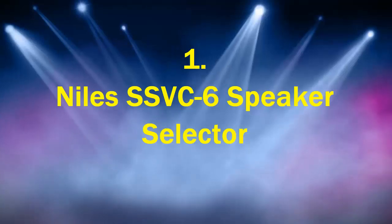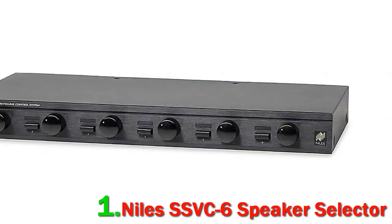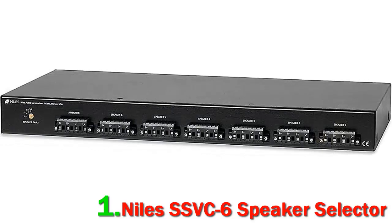Number 1. Niles SSVC6 Speaker Selector. Known for its innovations in premium whole-home audio solutions, Niles delivers products that give consumers simple and easy access to home entertainment. With over 50 years of experience under its belt, Niles is now creating audio solutions that can integrate seamlessly with both lighting and climate control. The company is headquartered in Carlsbad, California, and is dedicated to satisfying the lifestyle and business needs of millions of consumers around the world every day. The Niles SSVC6 is an all-in-one speaker selector with built-in volume controls, using 12-step volume control for up to six pairs of speakers.